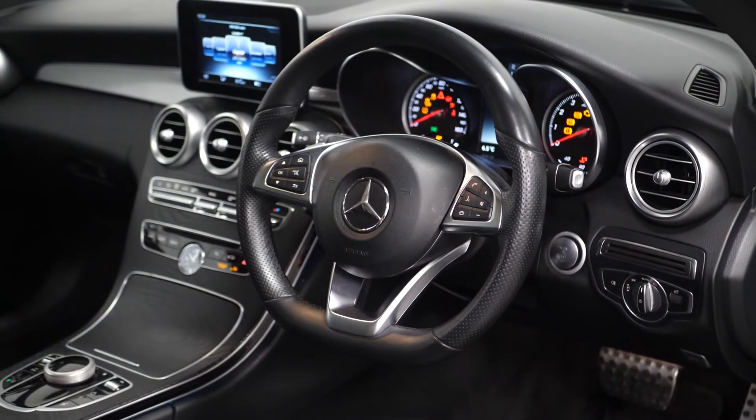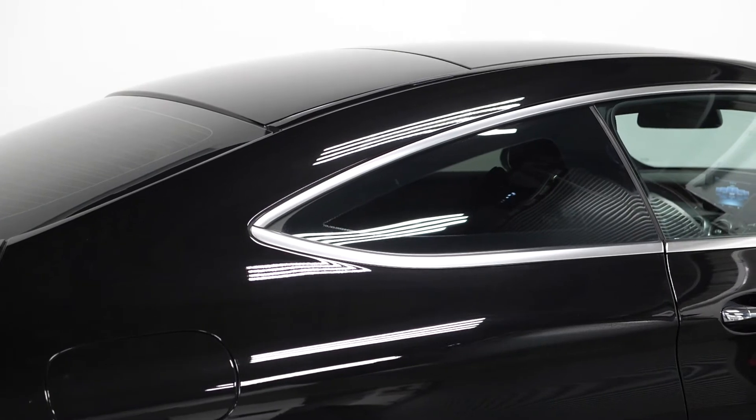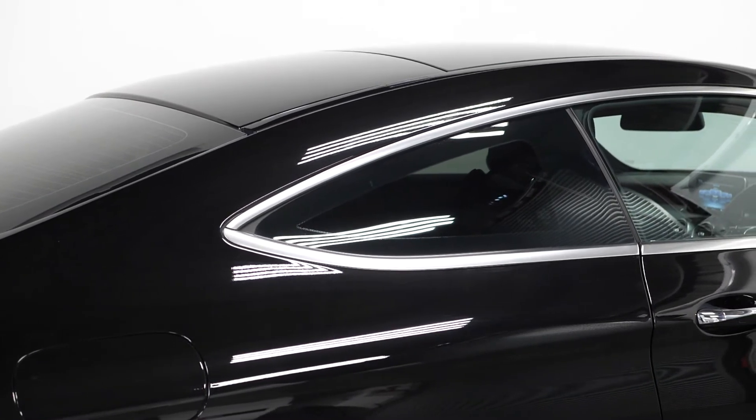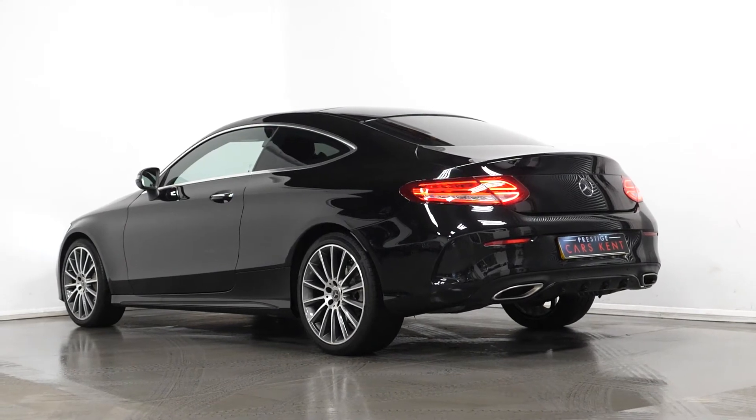Now, this premium pack gets you ambient lighting and a panoramic glass sunroof. With the AMG line pack, this gets you lowered sports suspension and AMG body styling.